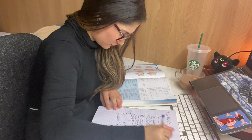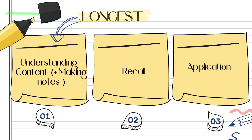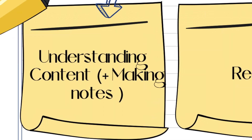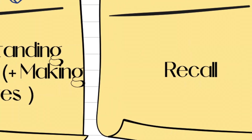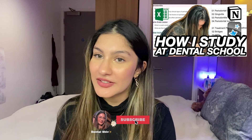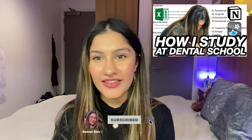A lot of you might be thinking, note-taking — how hard can that be? Surely I'm not doing it wrong. And that's precisely my point. You want to be doing it the most efficient way, the most time-efficient way, because understanding and taking notes is the longest part of the studying process. Getting good grades is broken down into understanding the information and also recalling and remembering it. Make sure you check out my How I Study in Dental School video because I'll break down everything there.